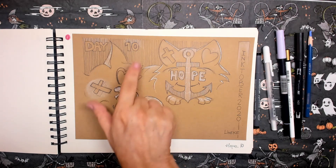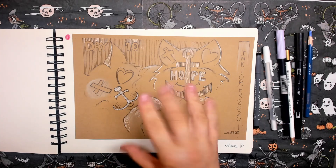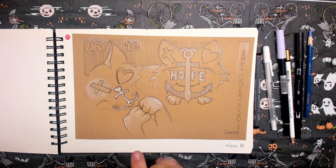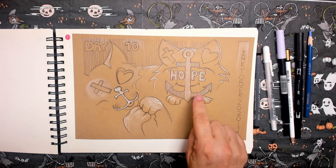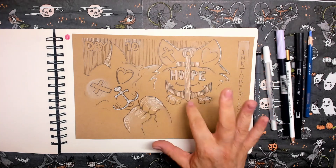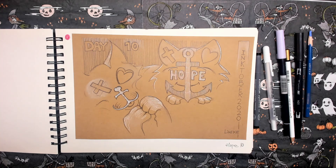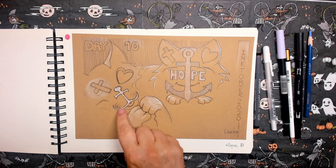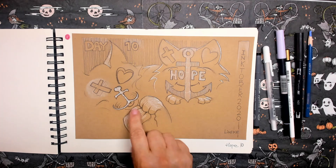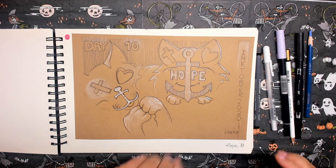Day ten. The word is hope. I thought that was very hard to combine with a cat — maybe a cat begging for food or something. So I chose the symbols of hope, belief, and faith all together. I saw a little cat face in that, and even a little snout in the anchor. It's a bit stylistic, but it came out okay.